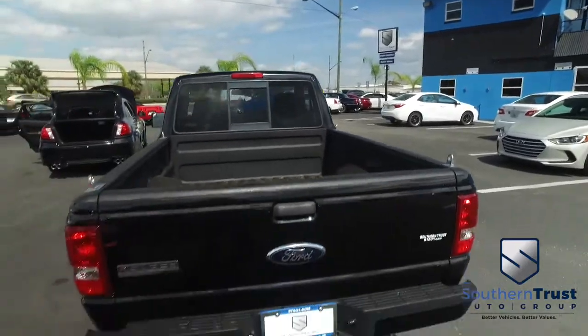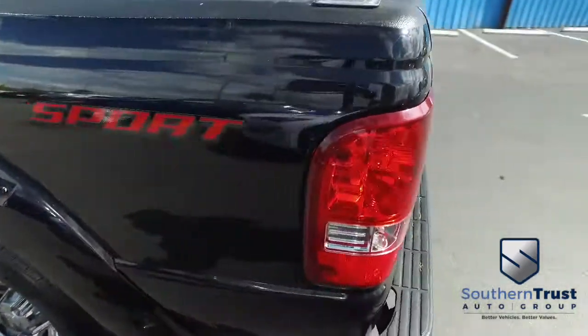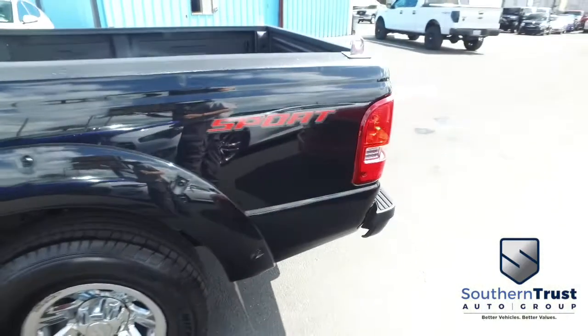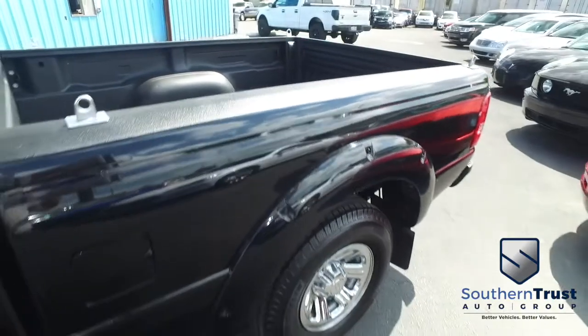Today, Southern Trust proudly presents its beautiful 2008 Ford Ranger Sport, 2-wheel drive, V6 3.0L, horsepower pumping, smooth ride, rear wheel drive, automatic muscle.